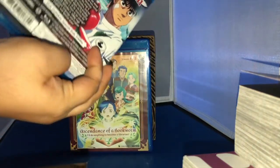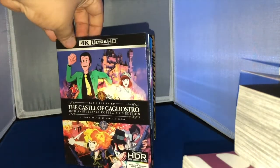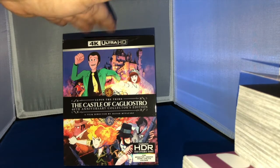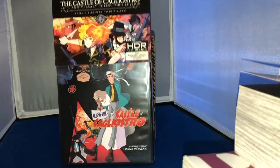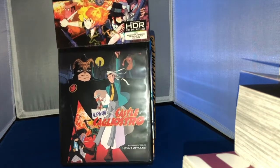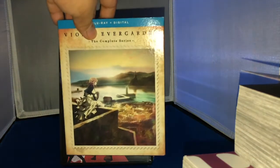Speaking of Discotek Media, here is another classic brought back to life in 4K Ultra HD — Lupin the Third: The Castle of Cagliostro, the 40th Anniversary Edition. I've seen this movie but never owned it, which is insane. I always forgot to pick it up, and when they announced this release I said now is the perfect time. You have alternate artwork here — this is what I like to see, not what Sentai is doing with their expensive releases.